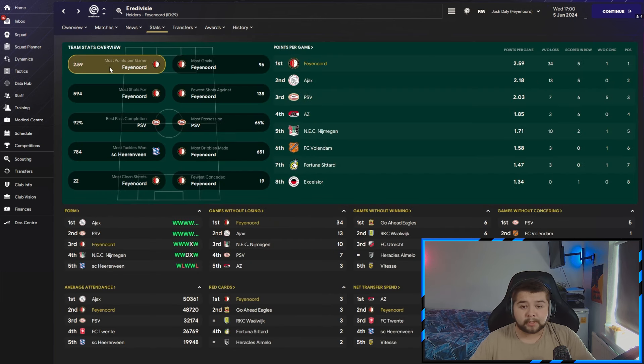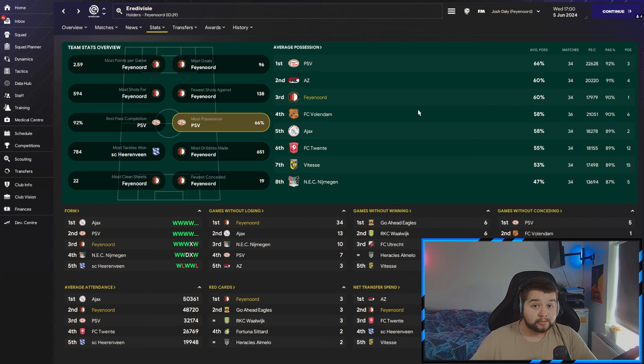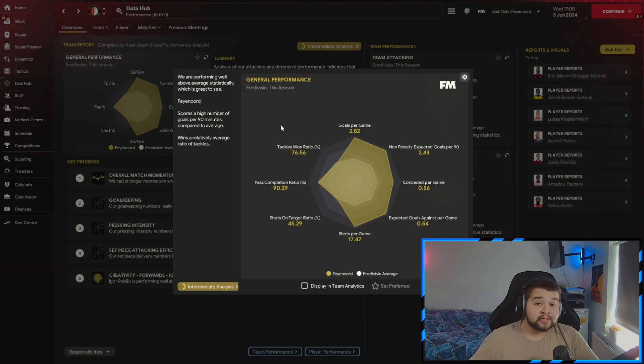Going over to the stats, we are going to feature in almost everything: the most points per game, the most goals, the most shots, the fewest shots against. Possession-wise we're not rank 1, but still a respectable 60% of the ball. The most dribbles, the fewest conceded, and of course the most clean sheets. Over to the data hub: 2.82 goals per game, only 0.56 conceded, 17.47 shots per game, and over 90% pass completion. Although it is very defensively solid, it's not negative defensive football — you aren't going to concede too many goals because you're dominating possession. It's a really good way of playing football and a ton of fun.